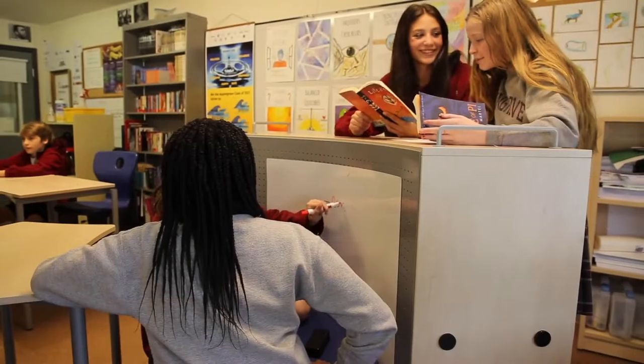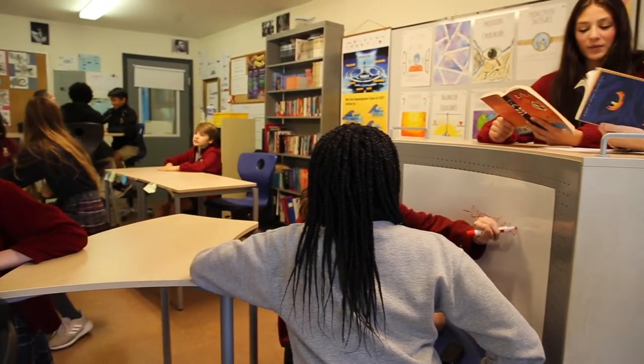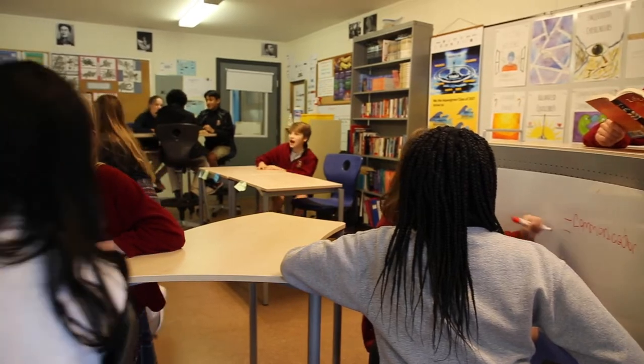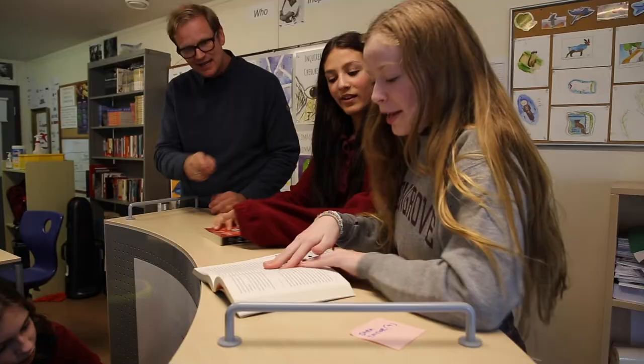The individual desks we have in other classrooms are sometimes wobbly. These desks are very sturdy and they don't move, and the wheels can lock so when you're not moving them you can just stay in one position and do your work.